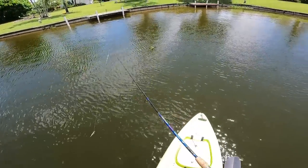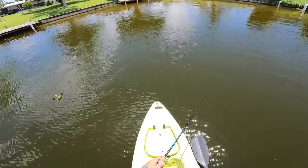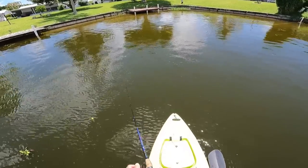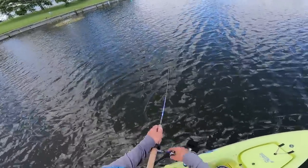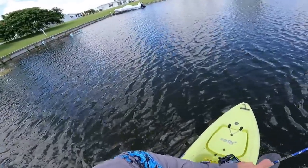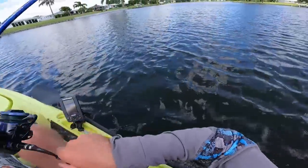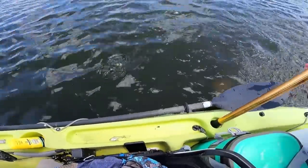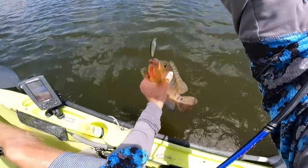The cool thing is when we hooked that first one I also saw a couple other fish swim out. Oh, there was another bite — there might be quite a few peacocks in this little corner. There's a good one! It's got to be a nice peacock — oh no, it's a cichlid, a big cichlid. Pretty cool.